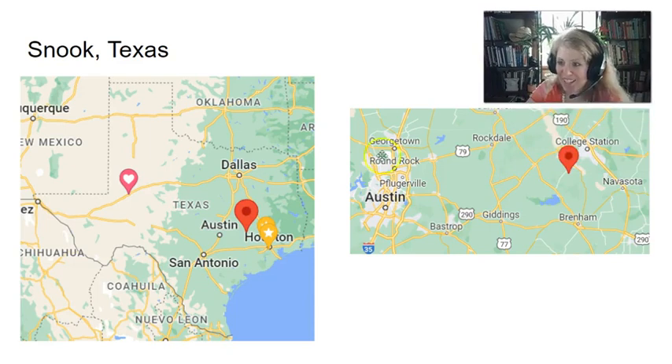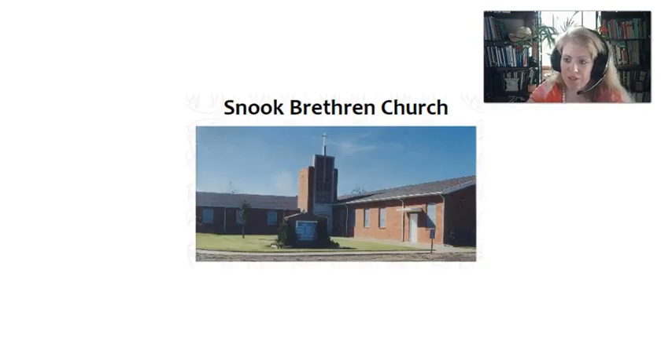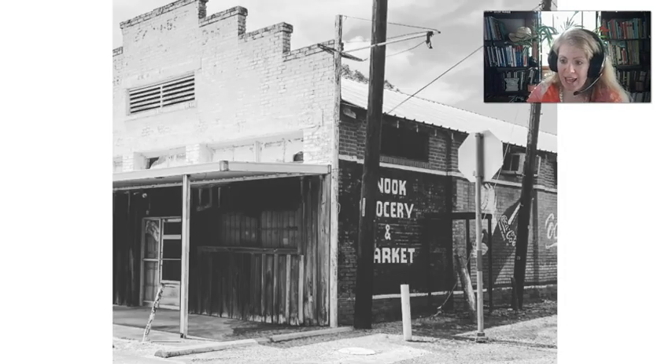Now we'll go to Snook, a little bit different kind of Texas Czech community. Unlike the ones we've been to so far, this was a predominantly Protestant place. The settlers were members of the Unity Brethren — the Moravian Unity Brethren — basically followers of Jan Hus's ideas. This community is mostly Czech even today, but mostly Protestant instead of Catholic. This church is still very active today, which is great. Here's a picture of what the Snook grocery and market would have looked like in the past.